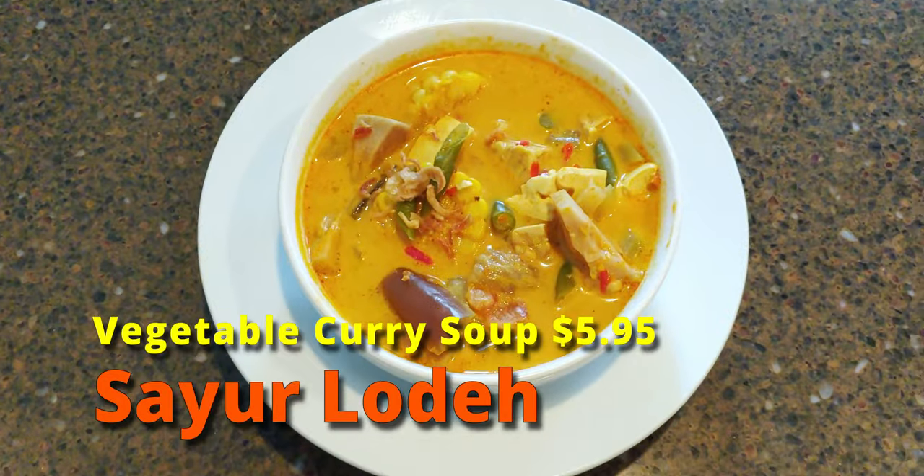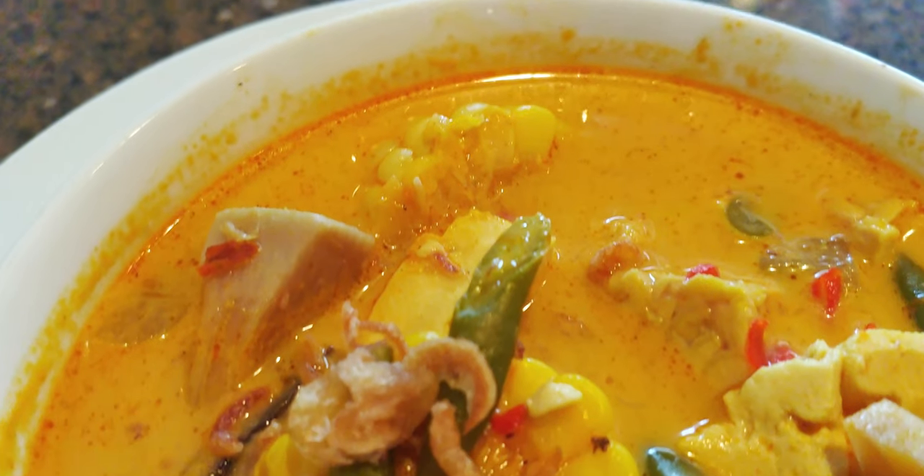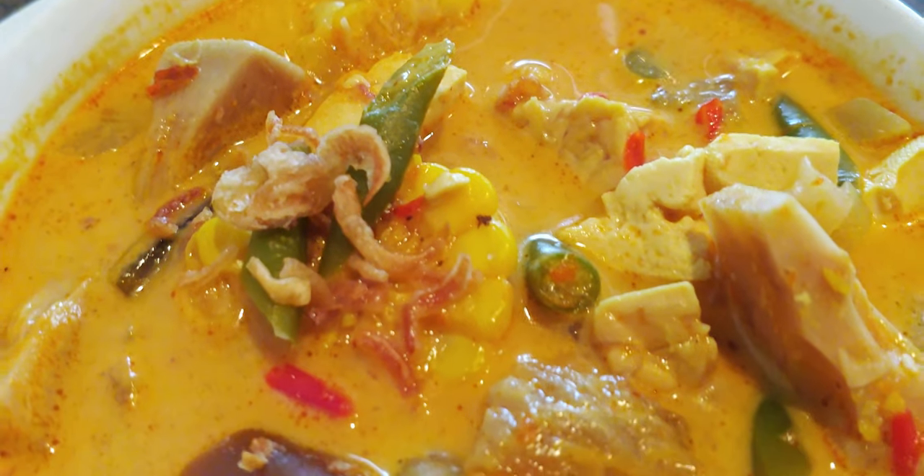Alright, let's try out this Sayur Lode first. Ooh, this has like a coconut-y smell to it, like a creamy coconut. I already know I'm gonna like this. This sort of reminds me of the Soto Betawi on how it looks. Maybe the smell, too. The broth first, guys. Always the soup first.